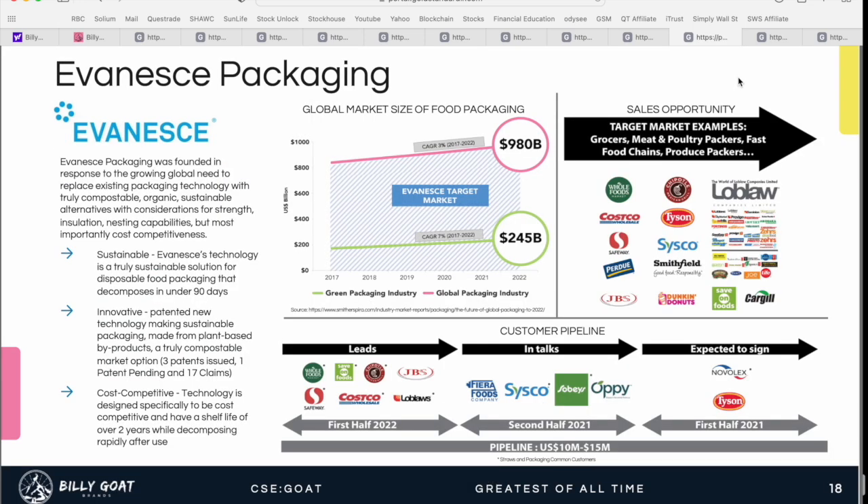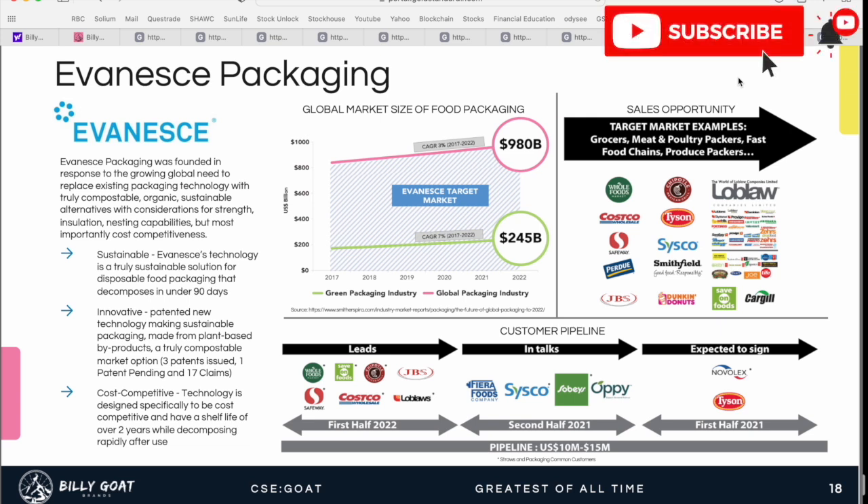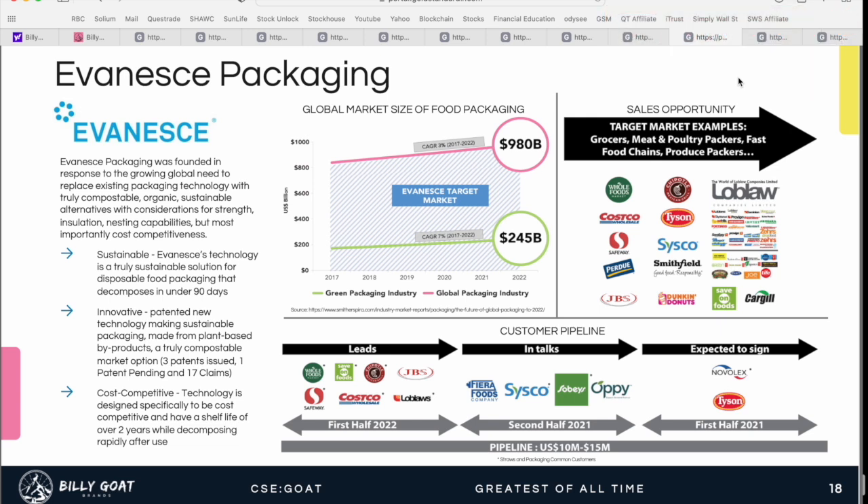Last but not least is Evanescence packaging. Billy Goat Brands holds a minority stake, but this one is super interesting — founded in response to the growing global need to replace existing packaging technology with truly compostable, organic, sustainable alternatives, with considerations for strength, insulation, nesting capabilities, and most importantly, cost competitiveness. We're seeing consumers continually ask for these types of alternatives while not wanting to see significant price changes in their products. This falls into the food technology category, of which Billy Goat Brands is targeting about 15% investment exposure.